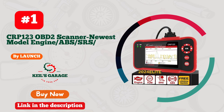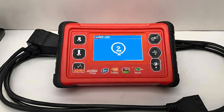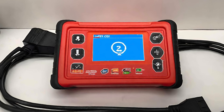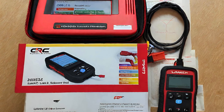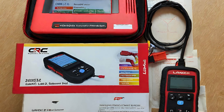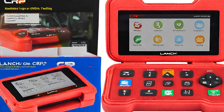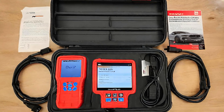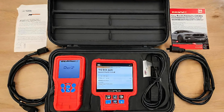Number 1: Launch OBD-II Scanner featuring ABS and SRS capabilities. This automotive game-changer delivers precision and power, unveiling the heartbeat of your vehicle. Seamlessly unravel ABS and SRS complexities, empowering you to conquer road challenges with confidence. The sleek design and user-friendly interface make troubleshooting a breeze. Launch doesn't just scan, it interprets, guiding you through a symphony of data.